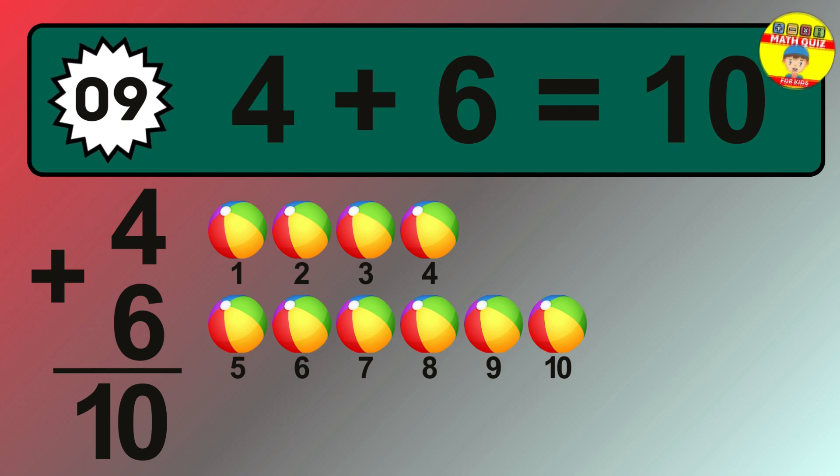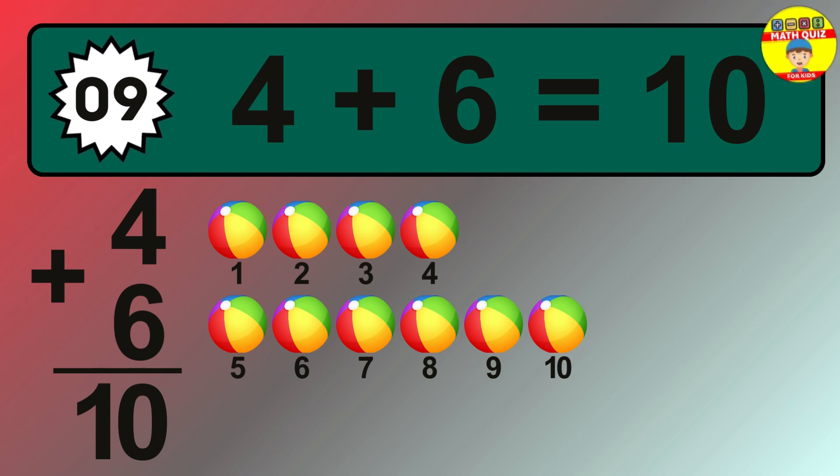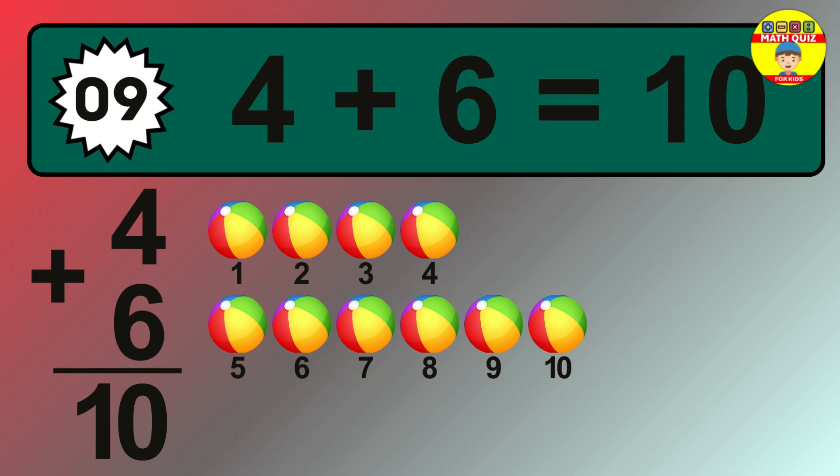Let's count it. 1, 2, 3, 4, 5, 6, 7, 8, 9, 10.